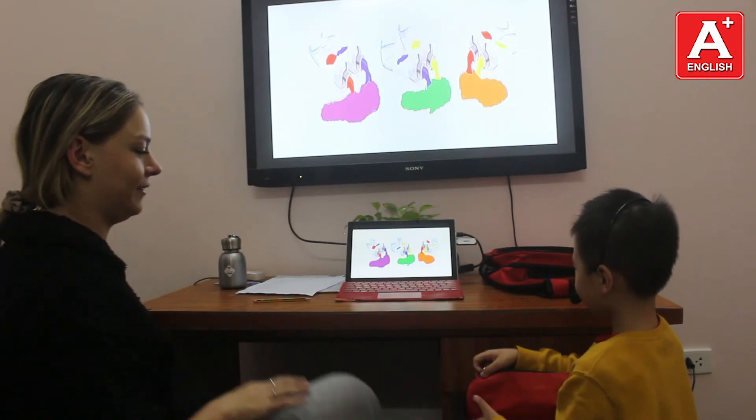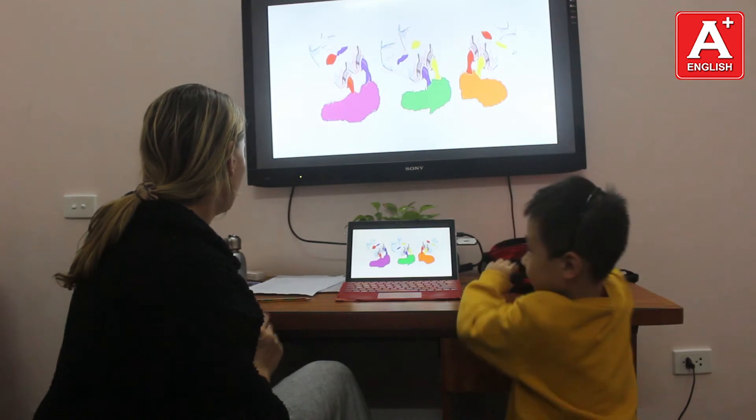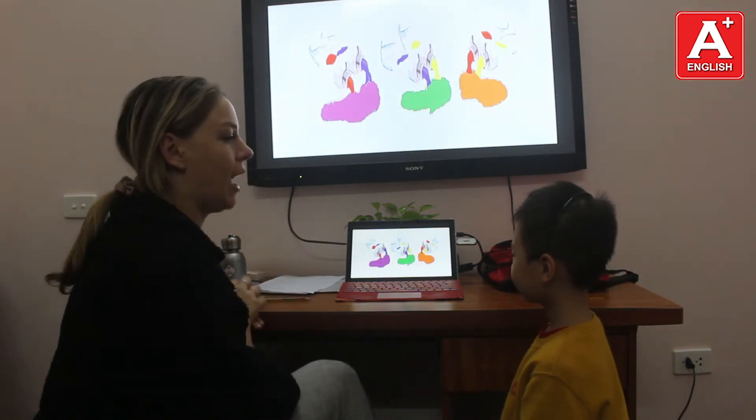Put everything back in your bag. Tom, what are the three primary colours?